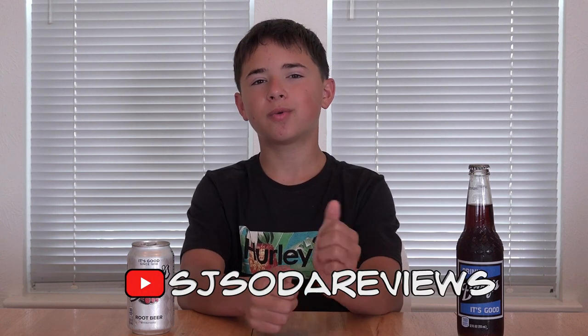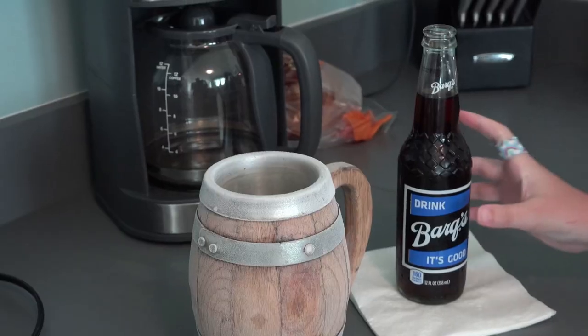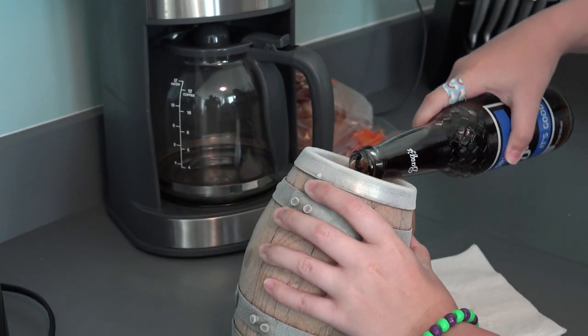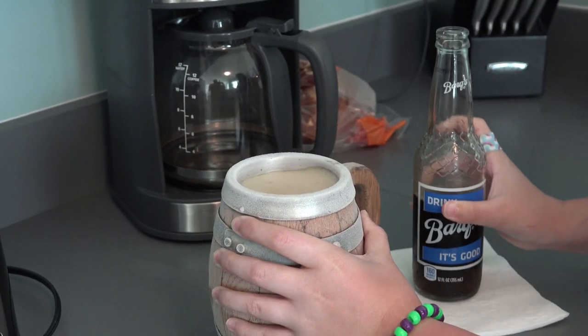Barks Root Beer was suggested to me by SJ Soda Reviews, one of the fans of my channel — thank you SJ! As part of the taste test challenge, I'll be served some bottled Barks and some from the can, but I won't know which is which, so I have to figure it out. And if I can't, I have to eat five of these haunted ghost pepper chips.